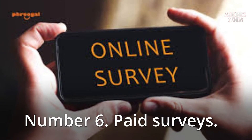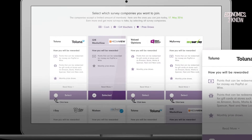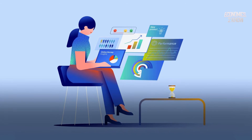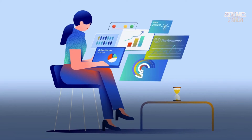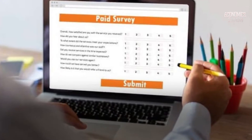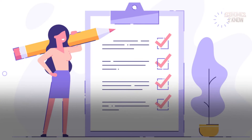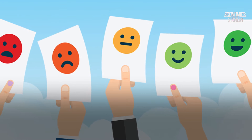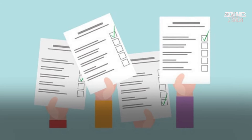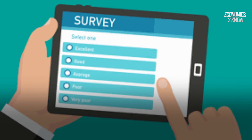Number 6: Paid Surveys. Filling out online surveys is one of the finest ways to get money on your phone. By visiting survey sites and sharing your thoughts — which are extremely important to corporations prepared to pay money for them — you may leverage your opinions to make money. One example is Opinion Space: you must first create an account using your email address, after which you will receive notice of new surveys that are accessible. After that, you fill them out and get paid.